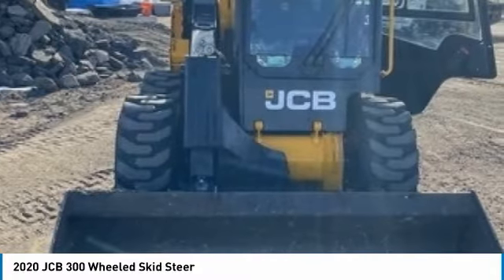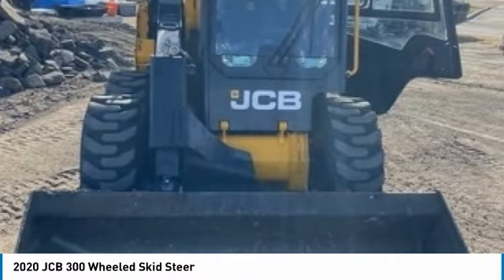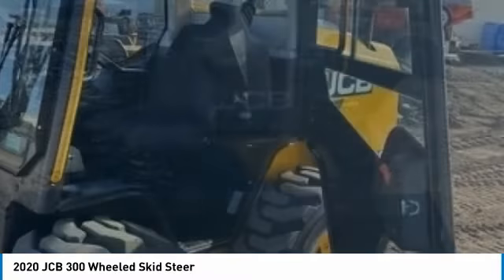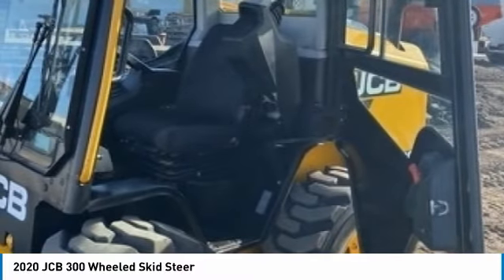It comes fully loaded with options and features that are perfect for any hard-working individual. Highlights include High Flow Hydraulics, Creep Speed Operation, Camera System, Joystick Controls, and New Tires. With only 292 hours, you can rest assured that this JCB 300 will be hard at work for many years to come.